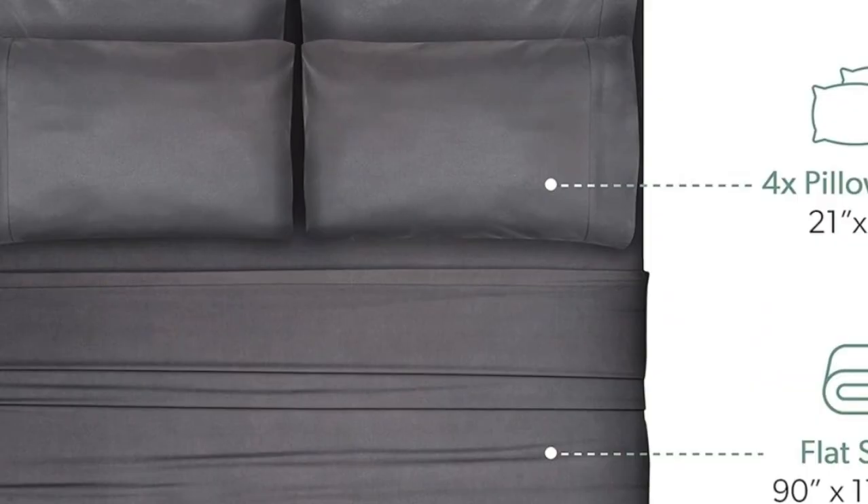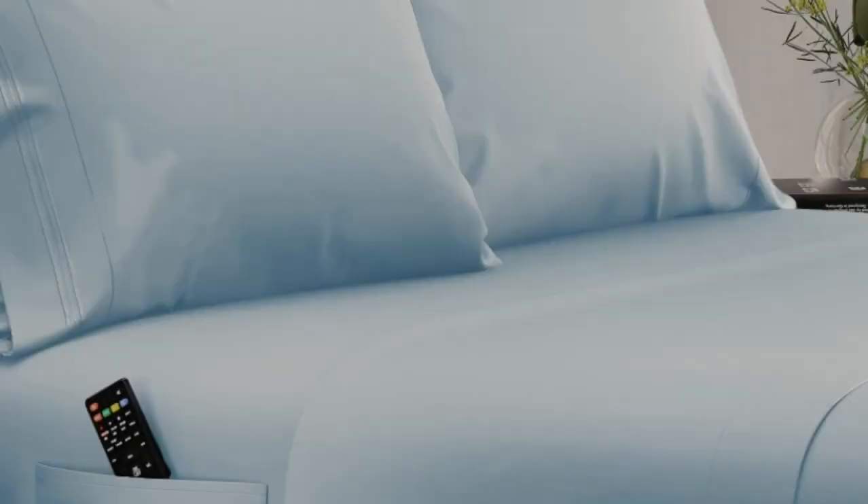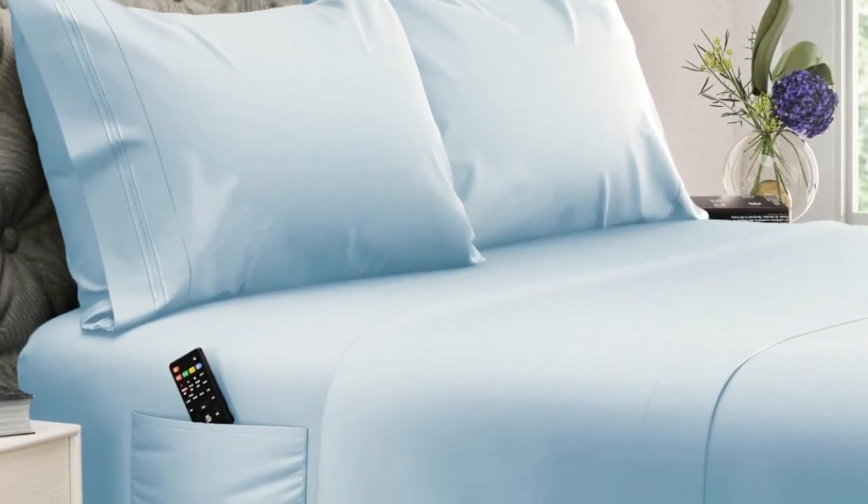We noted in testing that these sheets become even cozier with use, and they come out of the dryer much less wrinkled than other options we've tried.